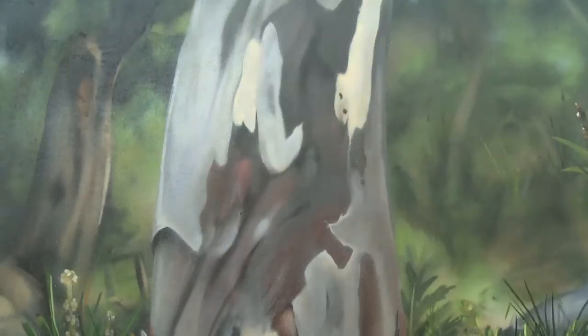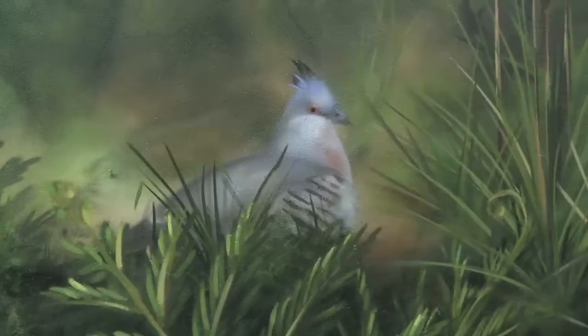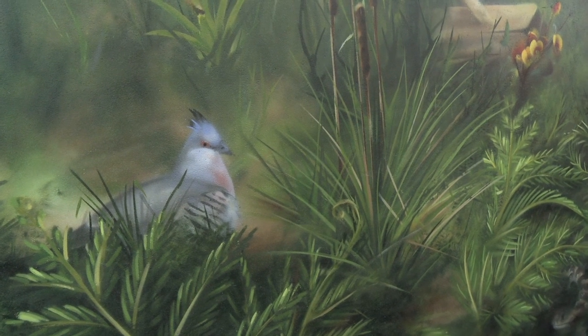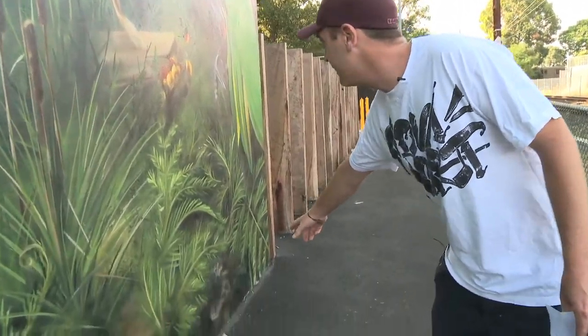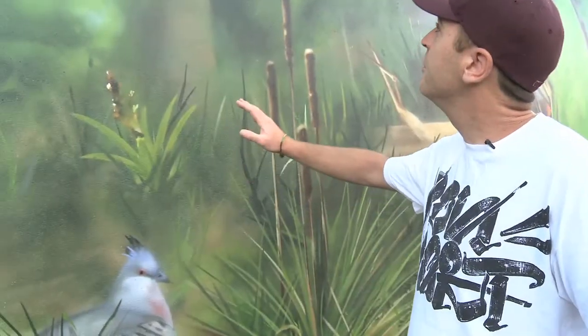We've got our gum trees, austral bracken, we've got the pale matrush here, which is also very prevalent in the area. We've got the native crested pigeon here, which is one of the major birds in this area. We've got a little blue-tongued lizard down here. We've got the small grass tree, we've got the clustered sword sedge.